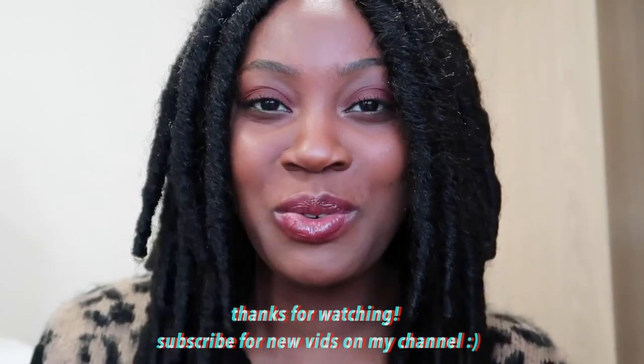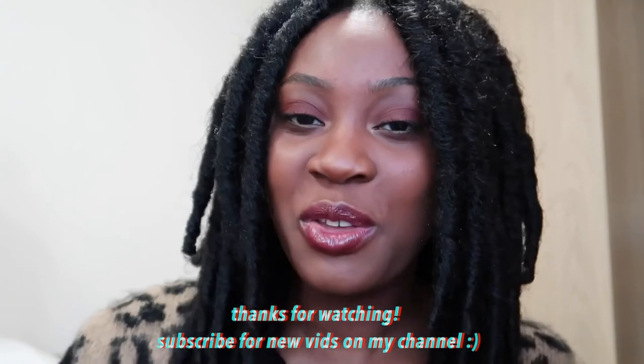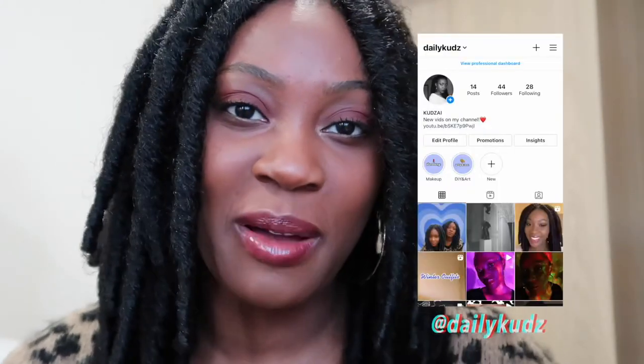I really enjoyed putting together a few of my favorite outfits. I might make another one soon — maybe for summer or springtime and add a few more skirts and dresses to the mix. But thank you so much for watching, make sure to subscribe for new videos. You can follow me on my Instagram, Daily Curds. I'll be back with a new video very soon — see you, bye!